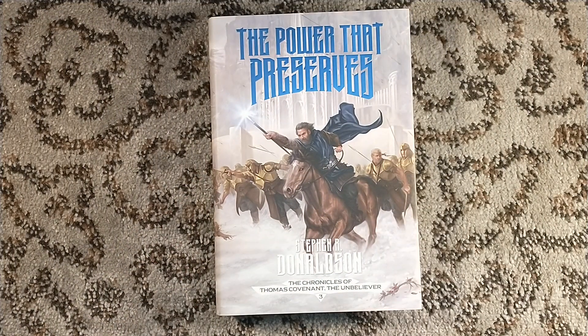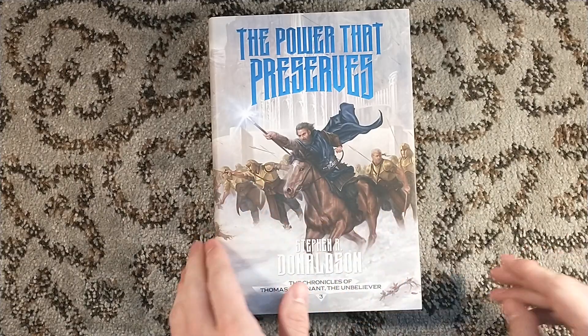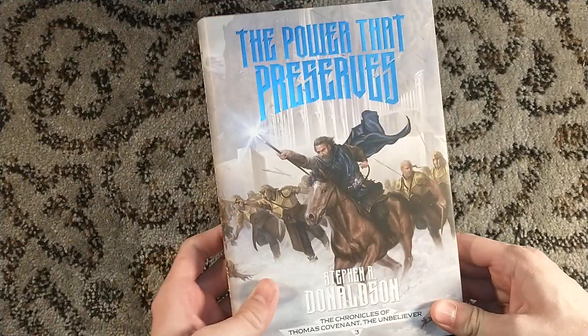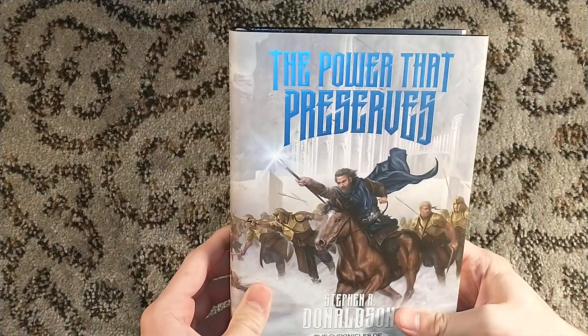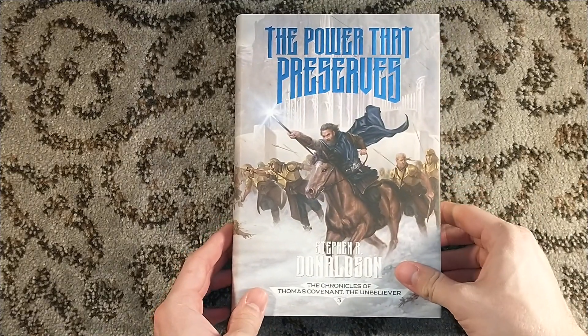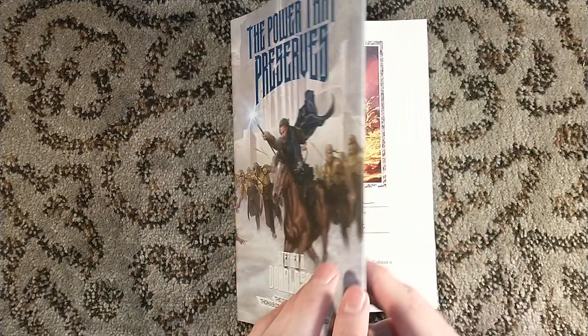I didn't pull the other two Donaldson titles off my shelf, but I remember the dust jackets being a little more glossy than this. This has a very matte finish with just a little shine on the text itself. Anyway, The Power That Preserves, the third title in the Chronicles of Thomas Covenant the Unbeliever.